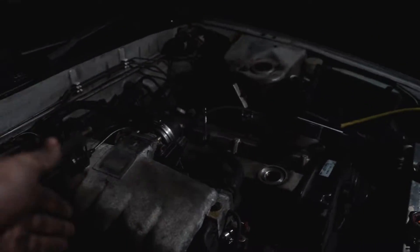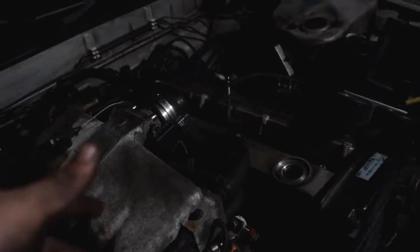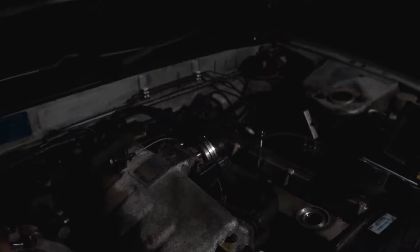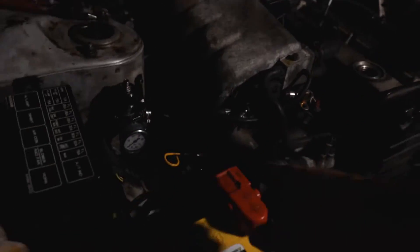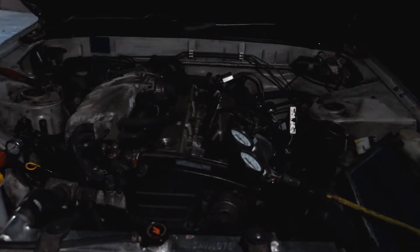With a leak-down test, you can determine whether it's an intake valve, exhaust valve, or piston rings by hearing and feeling where the air is coming from. If you open the throttle and feel air going out, you know it's coming from there. I can definitely feel and hear it coming out of the oil cap and dipstick tube, so cylinder four is toast. This road trip killed my car.